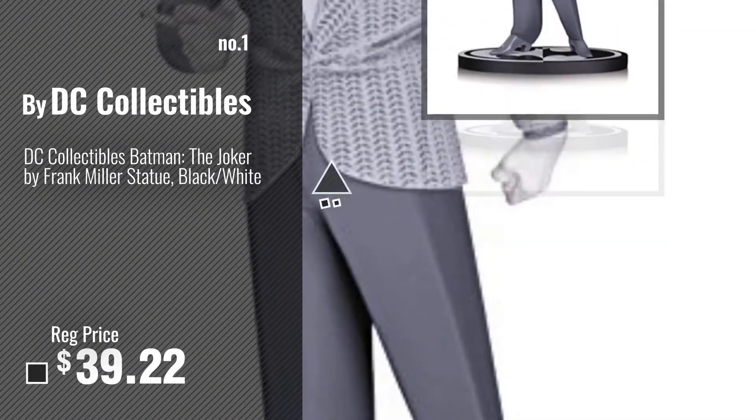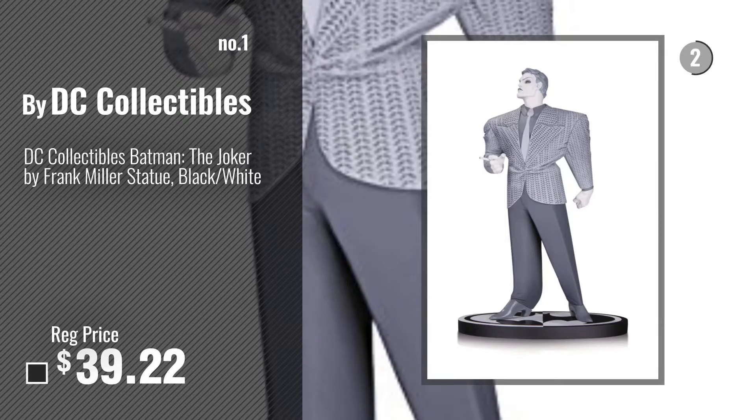Number 1, Most Popular, by DC Collectibles. Watch this video, choose your favorite.